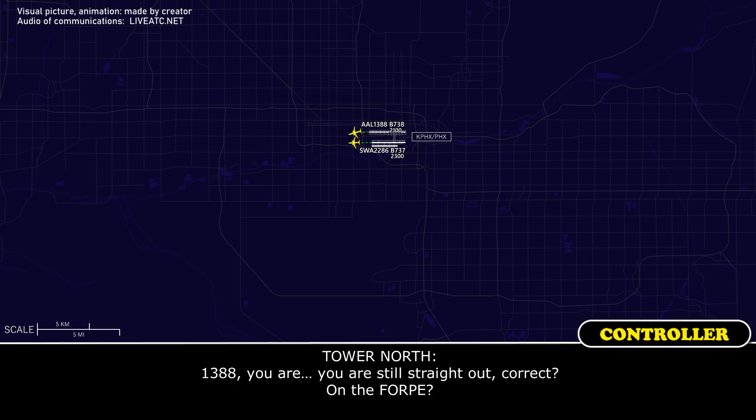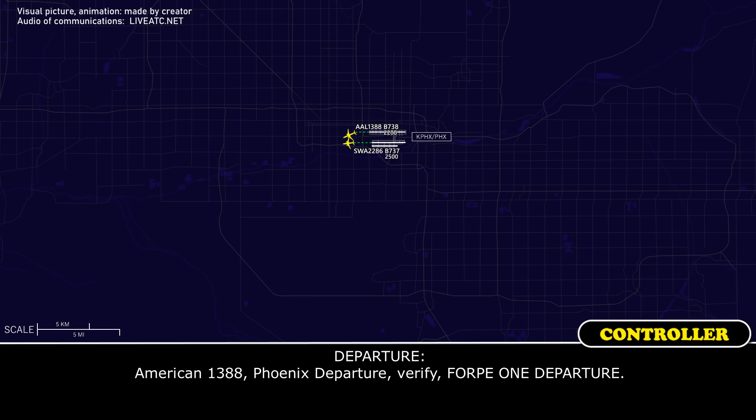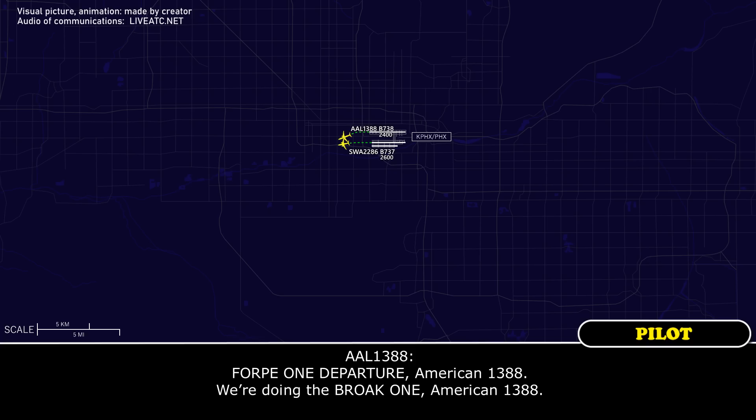American 1388, you're still straight out, correct, on the 4P? Departure, American 1388, at 2000, climb to Broke One. American 1388, Phoenix departure, verify 4P1 departure. 4P1 departure, American 1388. We're doing the Broke One, American 1388.